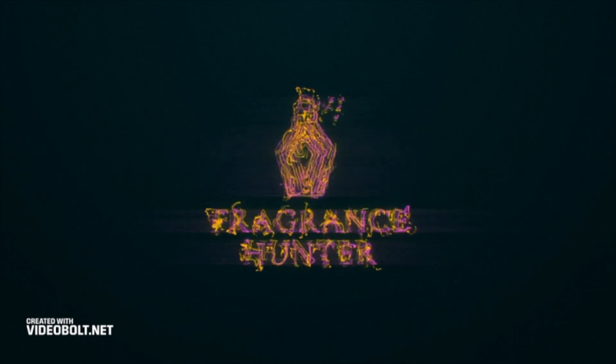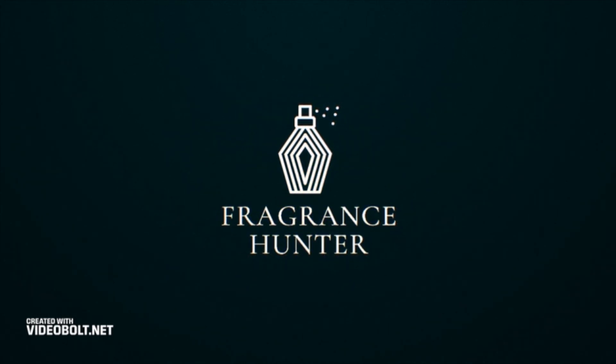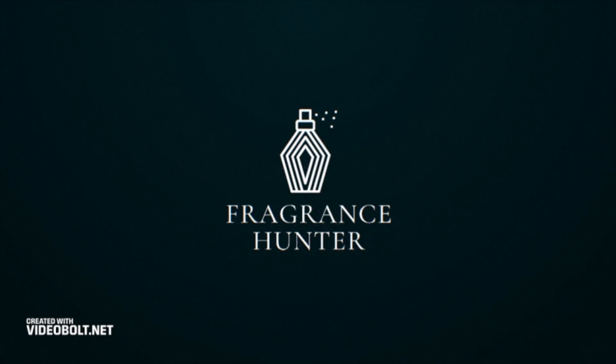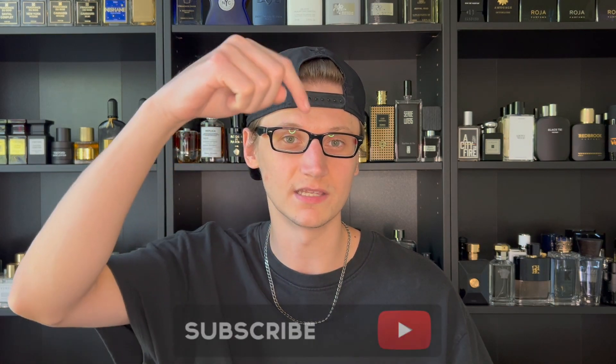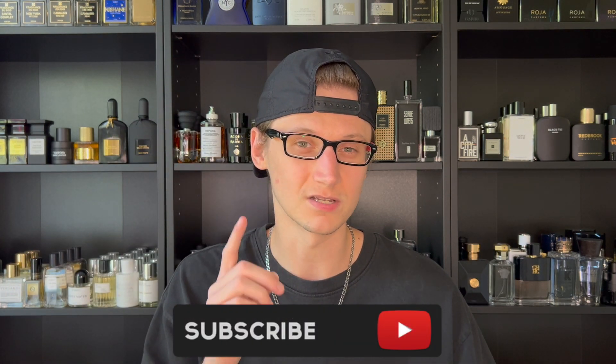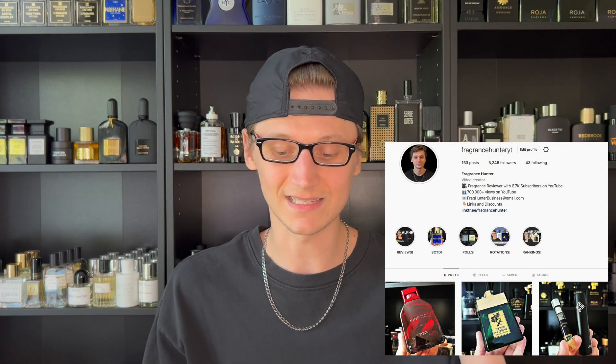I have the brand new Tumi Kinetic that hasn't even been released yet in my hands today, so let's go ahead and unbox this and do my first impression. Hey, what's going on guys, Hunter here and welcome back to my channel. What I do is make fragrance related content, so if you love fragrances go ahead and hit the subscribe button below and follow my fragrance Instagram page where I've been posting daily content.